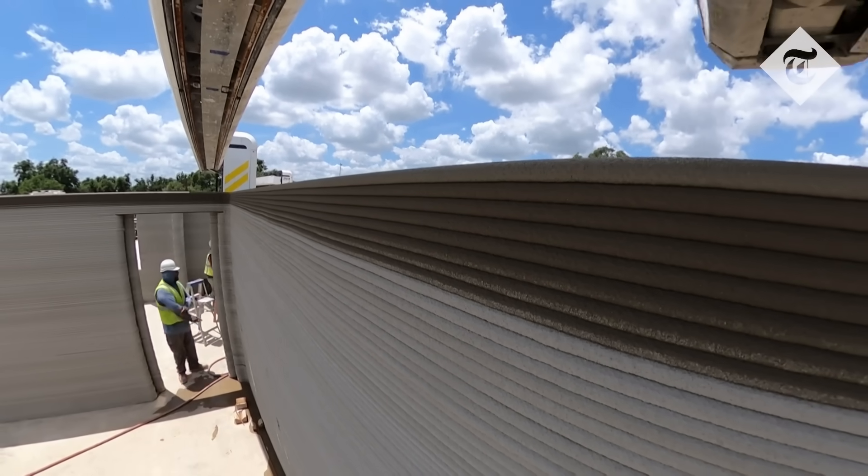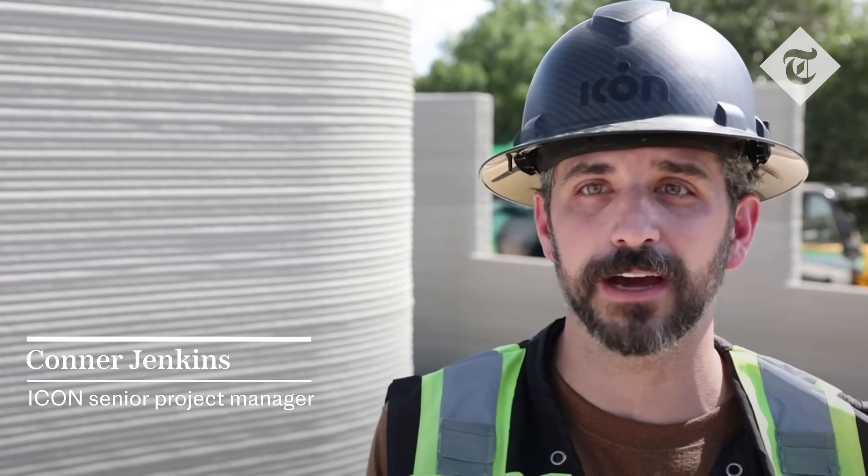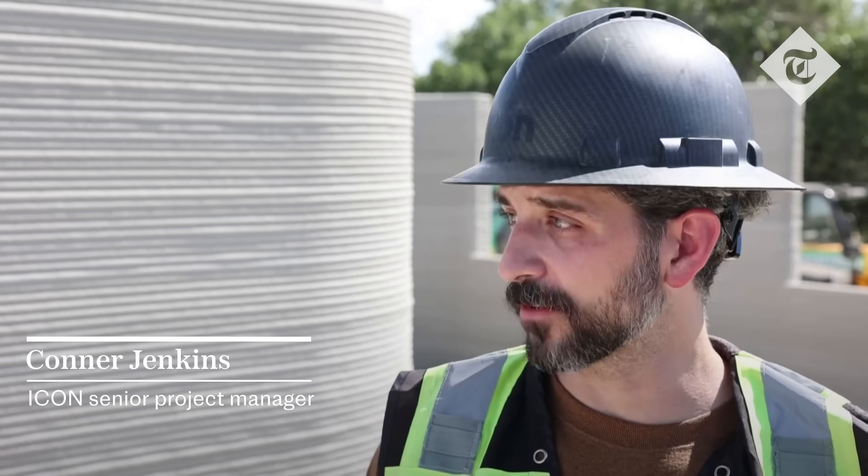One layer at a time, Vulcan prints a full house. It goes from the front of the slab to the back for one layer, and for these homes in particular, after 10 feet of printing in a few days, you have the wall system for a house.